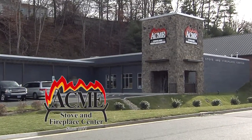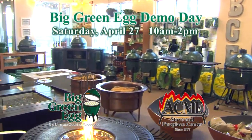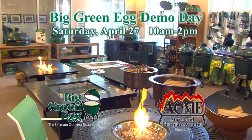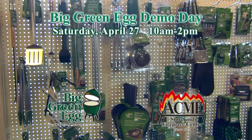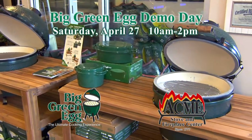Acme Stove and Fireplace Center has you covered for your next outdoor grill. The Big Green Egg stands alone as the most versatile barbecue or outdoor cooking product on the market. Appetizers, entrees and desserts — the Big Green Egg will exceed all of your expectations for culinary perfection.